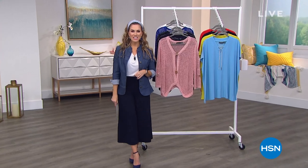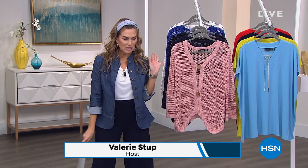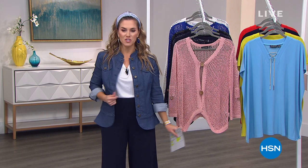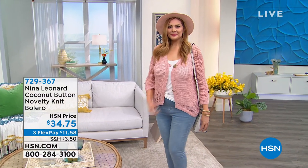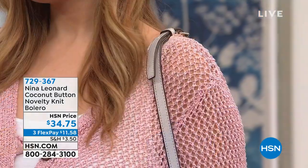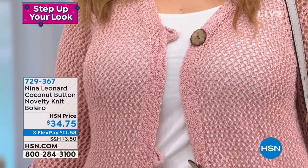Welcome back into HSN. Hopefully you're having fun shopping fashion today — we're helping you step up your look. We're talking about Nina Leonard fashions. If you have not gotten this smart deal lightweight stretch denim jacket, do not wait — add this to your cart, it's going super quickly. We're going to talk about some cool-out pants coming up in a little bit. But first, take a look at this bolero. Nina Leonard here at HSN has become really synonymous with their novelty boleros that have the coconut buttons, and this is one that's brand new this month.